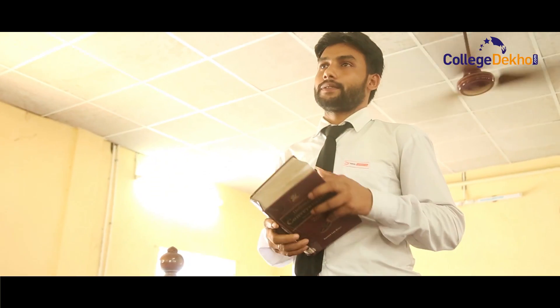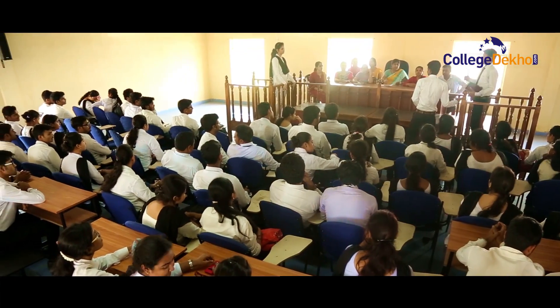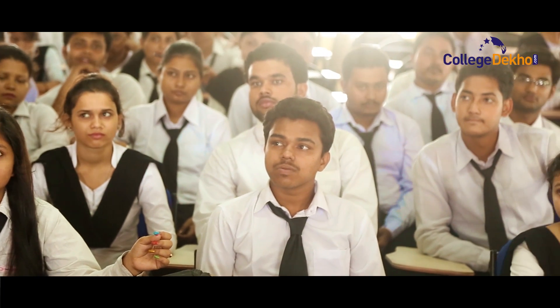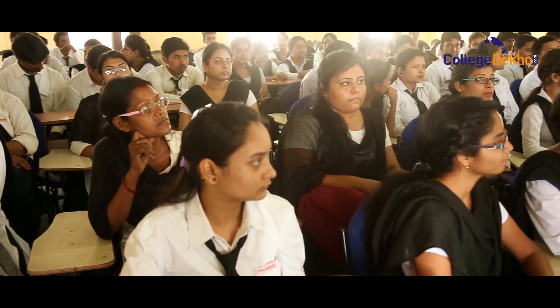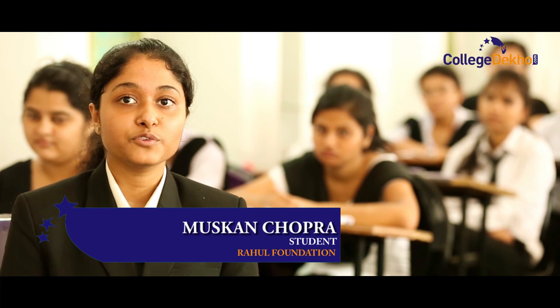We have soft skill development programs and are going to start judicial coaching. The teaching methodology and the student-teacher equation are the best, backed with practical exposure. Law learning is really practice-based — we do practical training like legal aid and court visits. We also engage faculty who are advocates from various law courts. When I was searching for the best college after passing my 12th standard, I came to know about Law College Durgapur. I visited and found a very good campus with disciplined students.